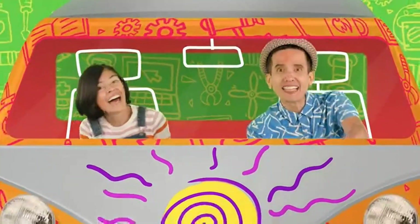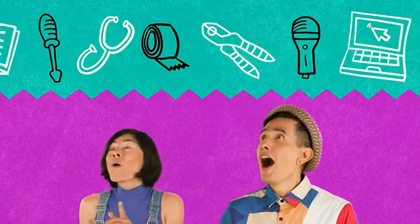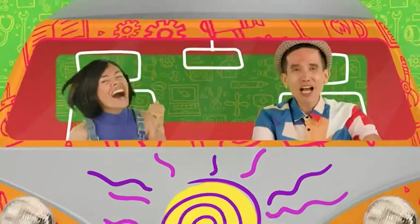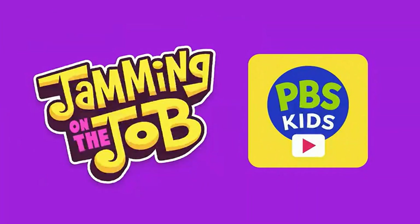I'm Christina and we play music all over the states. We jam and learn with people who work in jobs they love to do. Jamming on their jam. Listen now on the PBS Kids video app or anywhere you listen to podcasts.